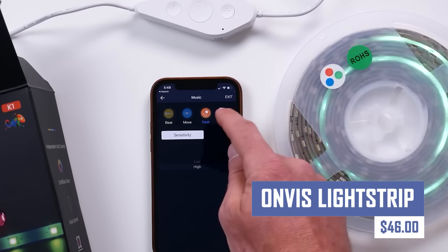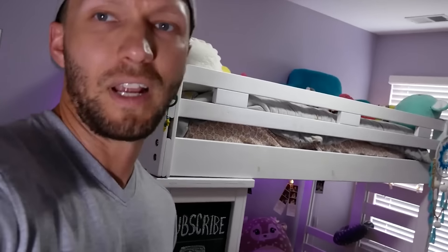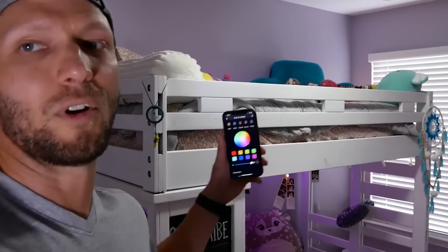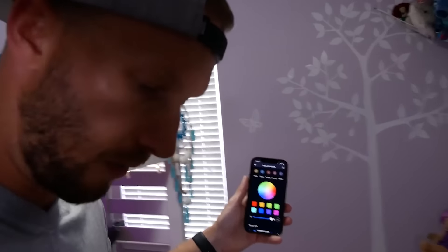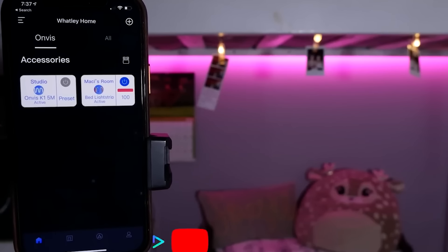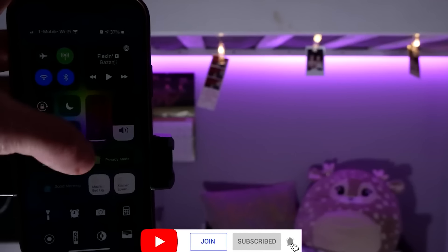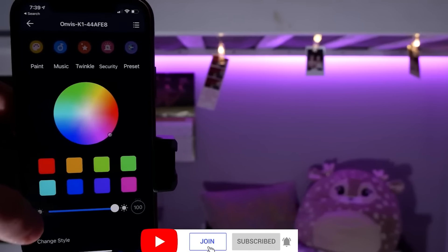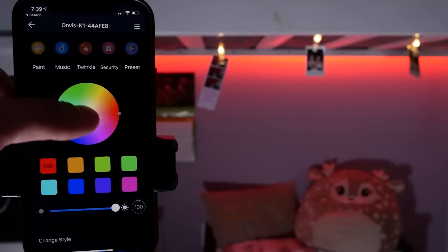Transform your home lighting with the Onvis Light Strip. This versatile LED strip features vibrant colors, adjustable brightness, and dynamic lighting effects to create the perfect ambiance for any room. Control it with the Onvis app or voice assistance for a truly smart home experience. Onvis Light Strip is easy to install with adhesive backing, making it perfect for under-cabinet lighting, behind your TV, or anywhere you want to add a touch of style.